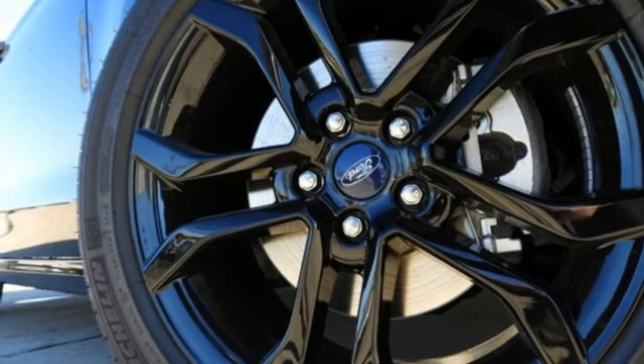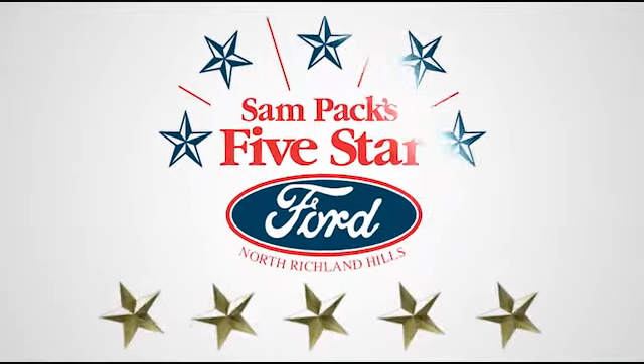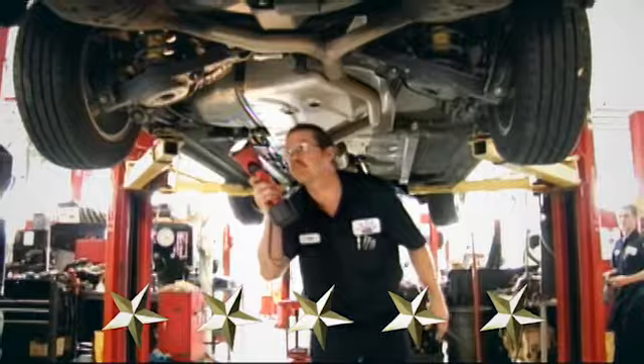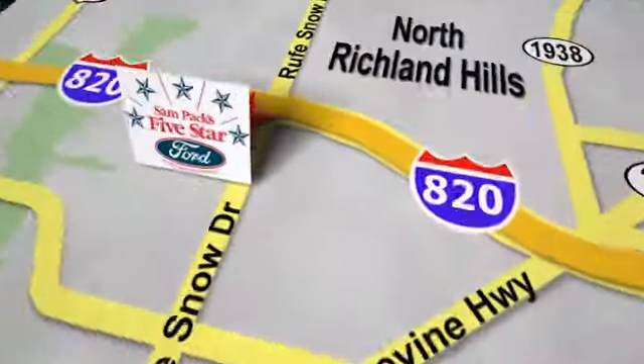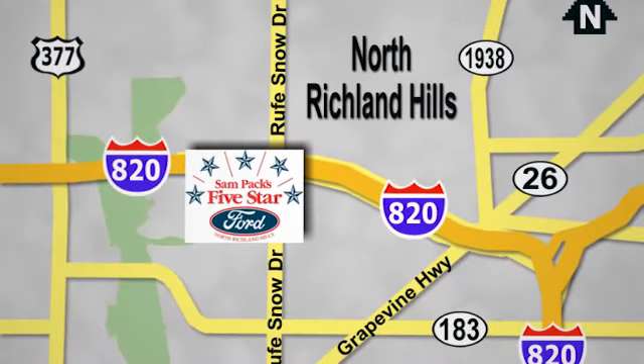Take it for a test drive today. At Sampax 5 Star Ford, every vehicle we sell is thoroughly inspected before you buy. Come see us today. We're conveniently located on the Northeast Loop 820 at Ruth Snow Drive in North Richland Hills.